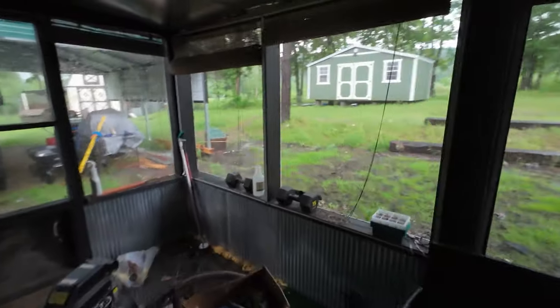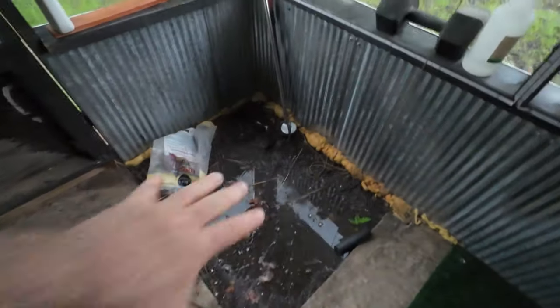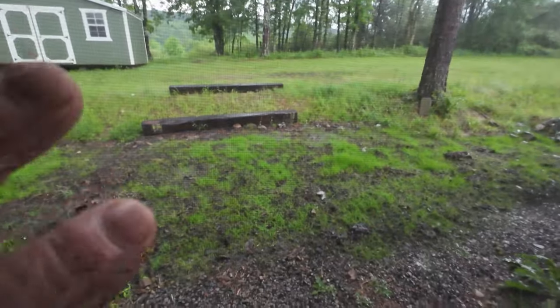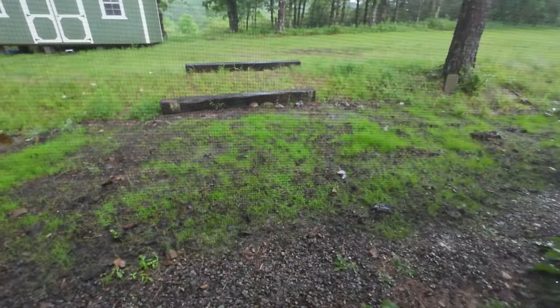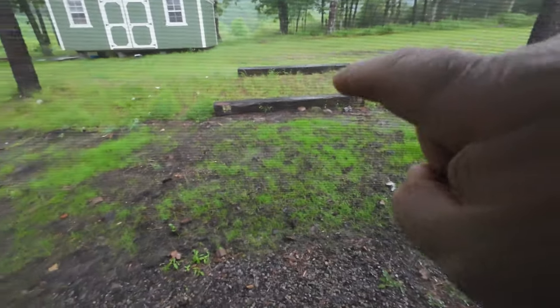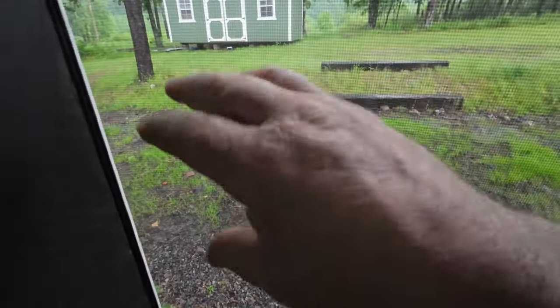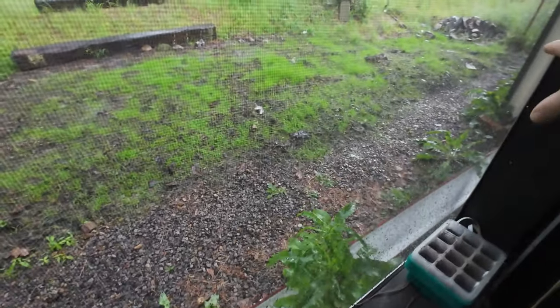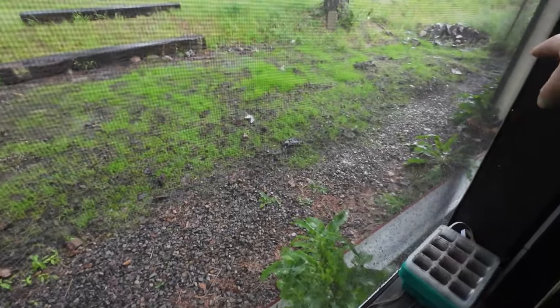We've had a couple inches of rain. I still get this filling up — I still got to do something to that — but mounding up all that dirt there really helped because it all goes down that way, hits the french drain, and the french drain took care of it.